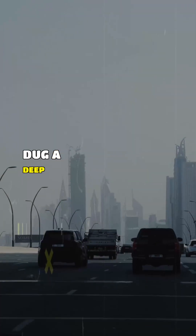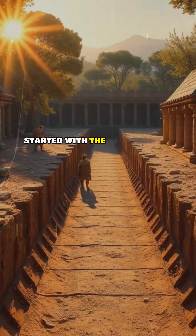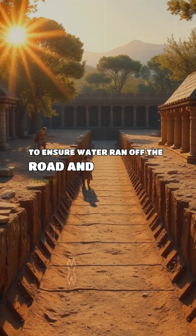First, they dug a deep trench and ensured a gentle slope for drainage. They started with the perfect foundation. The next layer was fine gravel and sand to ensure water ran off the road and didn't weaken the structure.